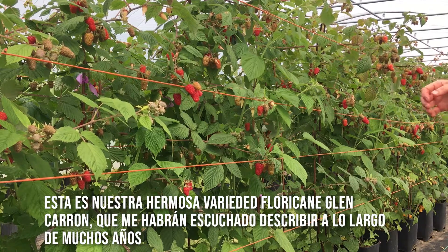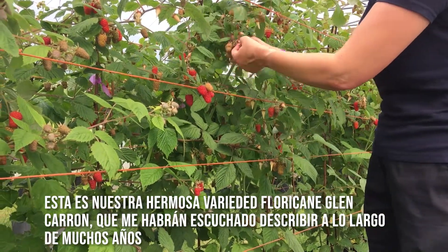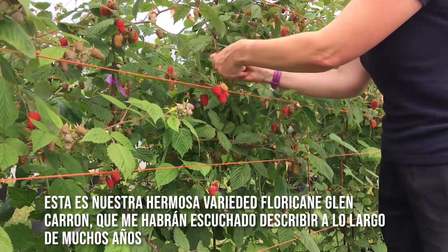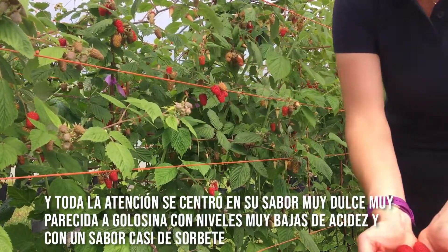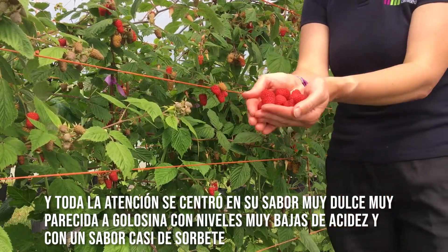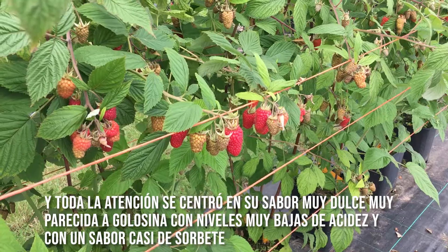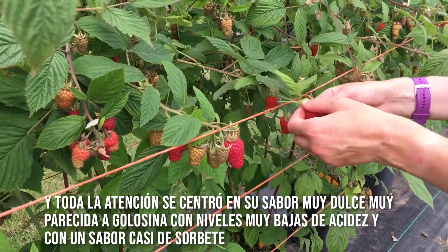This is our lovely floricane variety Glencar. It was only named and released in 2018 and all of the focus was on its lovely sweet flavour — almost confectionery flavour — with very low acidity and almost sherbet notes in its background.